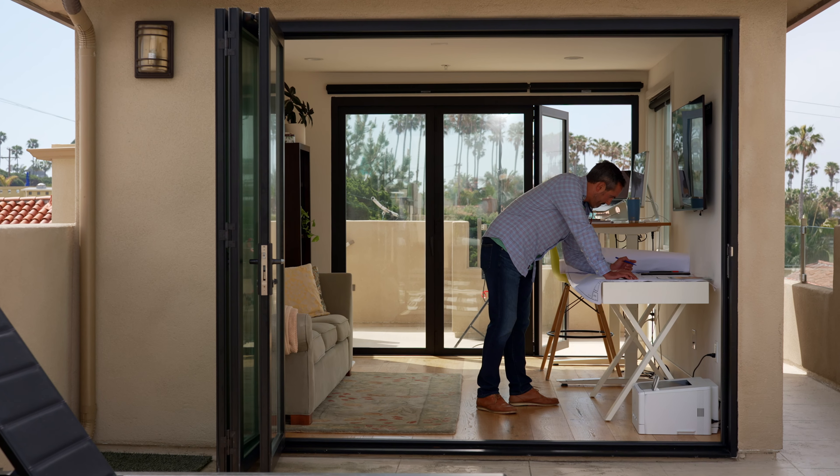Some of the best craftsmen that we like to work with, they're not adverse to risk. They're willing to take something that we design, something that we draw, and go on their own and take it to another level.